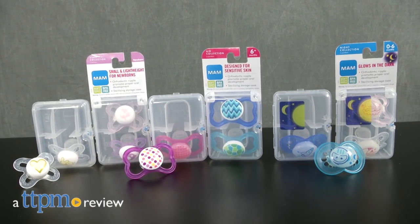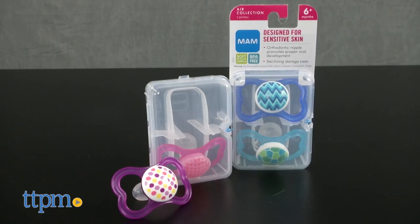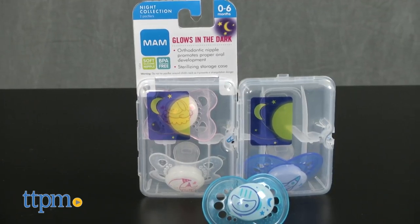A pacifier to fit your baby's growing milestones. Hey everyone, this is Maria with TTPM, and here we have MAM pacifiers. We have the start collection, air collection, and the night collection.